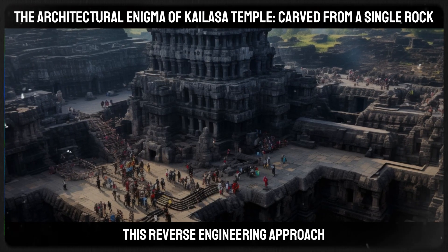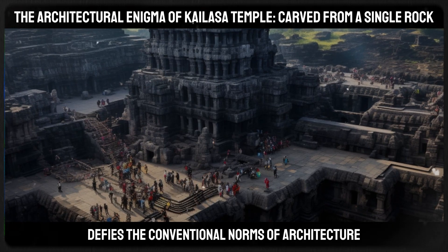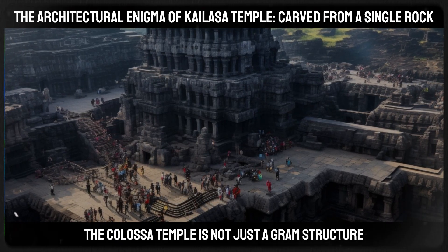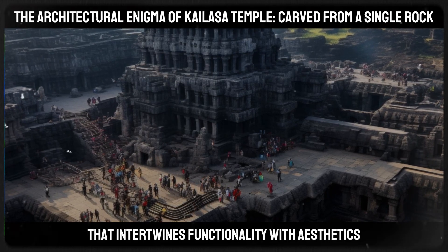Any error in carving could not be corrected, as it would have permanently damaged the structure. This reverse engineering approach — starting from the top and working downwards — defies the conventional norms of architecture and construction. The Kailasa Temple is not just a grand structure, but a complex that intertwines functionality with aesthetics.